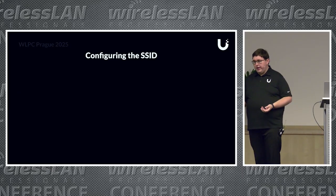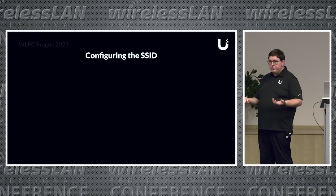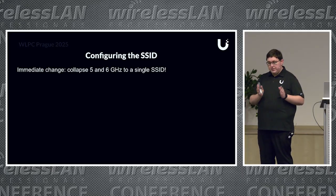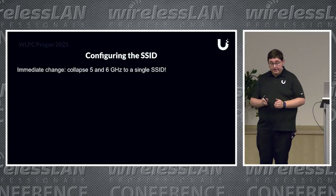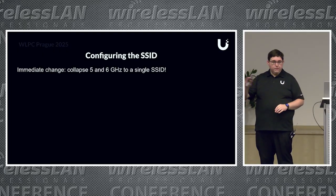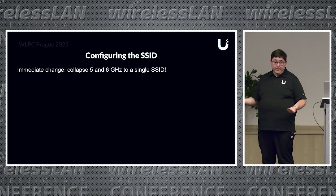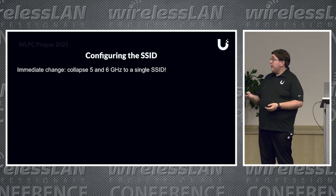When you configure an SSID for a high-density deployment, it's a little different than what you'd configure for an office. An immediate change we made: the company originally had a separate 5 and 6 GHz SSID, and we moved to collapse that as fast as we could. You don't want a separate 6 GHz SSID if you have a fleet of modern clients like this. We didn't have to worry about IoT or legacy connectivity, so we moved to WPA3 for security. We did a combined SSID, and that's when we got to see the client separation—we saw a ton of people on 5 GHz before because nobody wanted to click '6G'; they'd never seen it before.